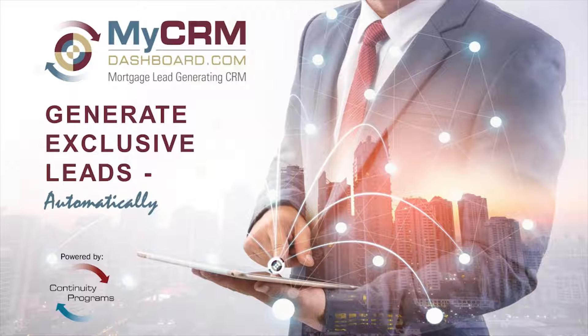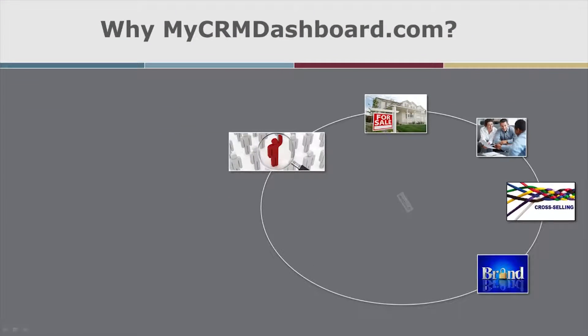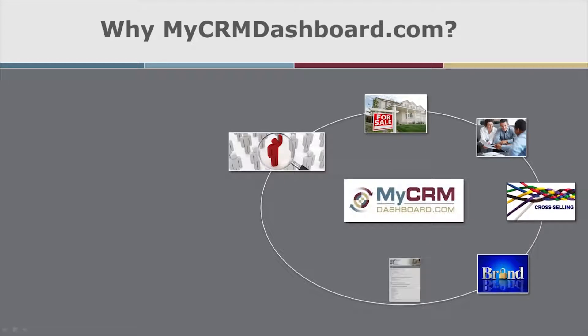MyCRM Dashboard is the only mortgage CRM that generates leads, testimonials, and three times more repeat business. This is the mortgage industry's easiest-to-use CRM software, which is why loan officers love it.